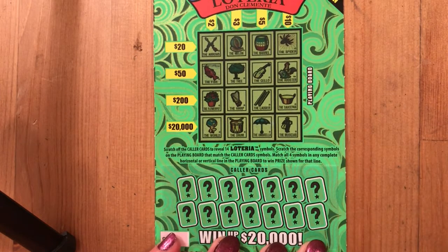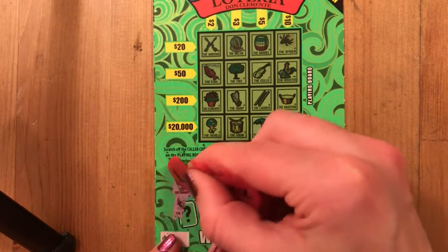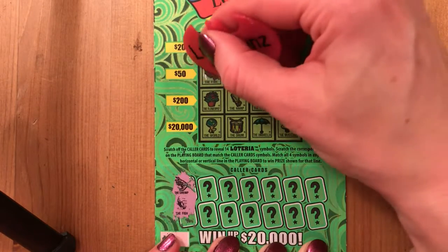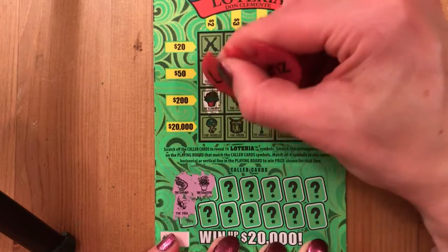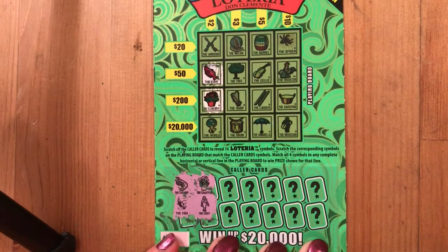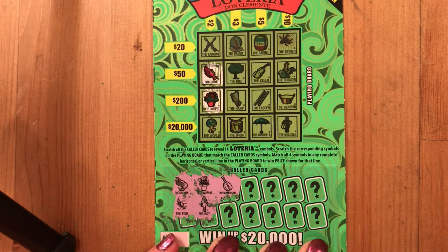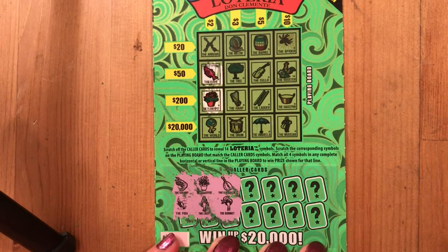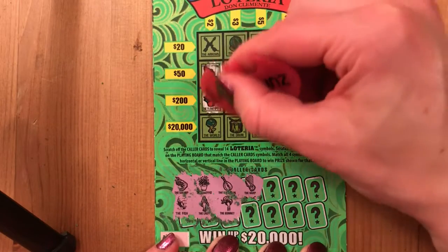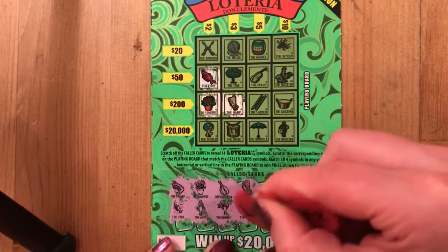You all know how Loteria works, so we're just going to get right on in and see what our first card is — it is the shrimp. I do not see a shrimp; we've got a fish, a spider, a rooster, no shrimp though. Next up — well hey, we found the fish! First match there. Next up is a flower pot — we've got that in the same line, there we go. Then the lady — we do not have a lady today. The mandolin — I see a harp and a drum and a cello, a musician, no mandolin. Then the bonnet — I don't think I saw a bonnet. And the harp — sweet, we've got the harp! Two in the $200 line. How sweet would a $200 win on a $2 ticket be? Then we've got the drum.